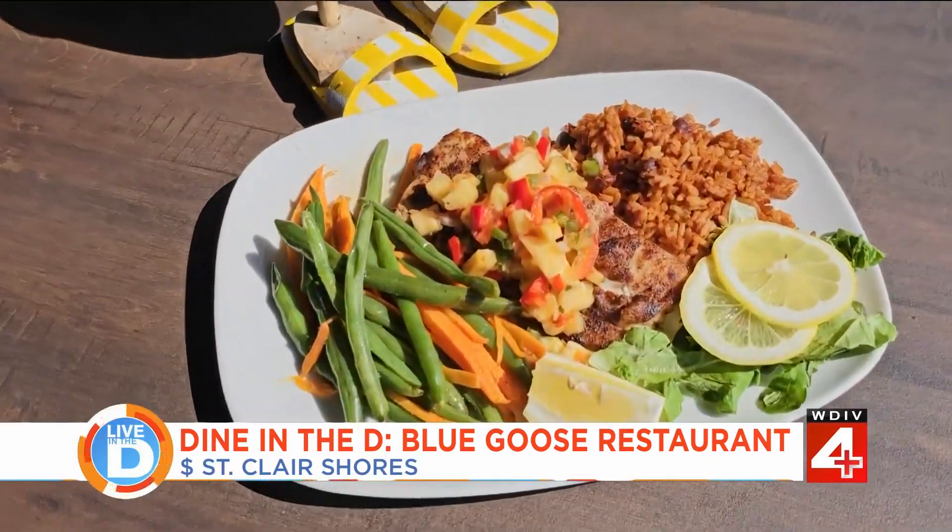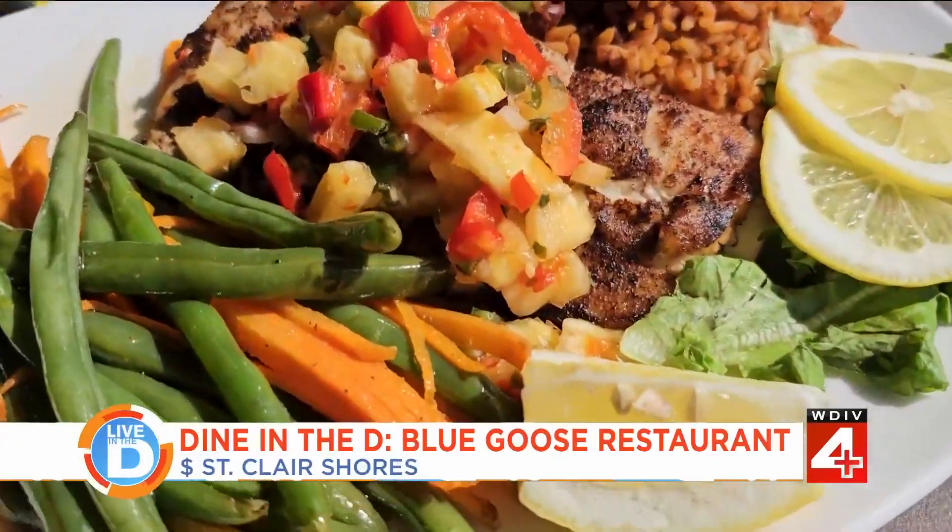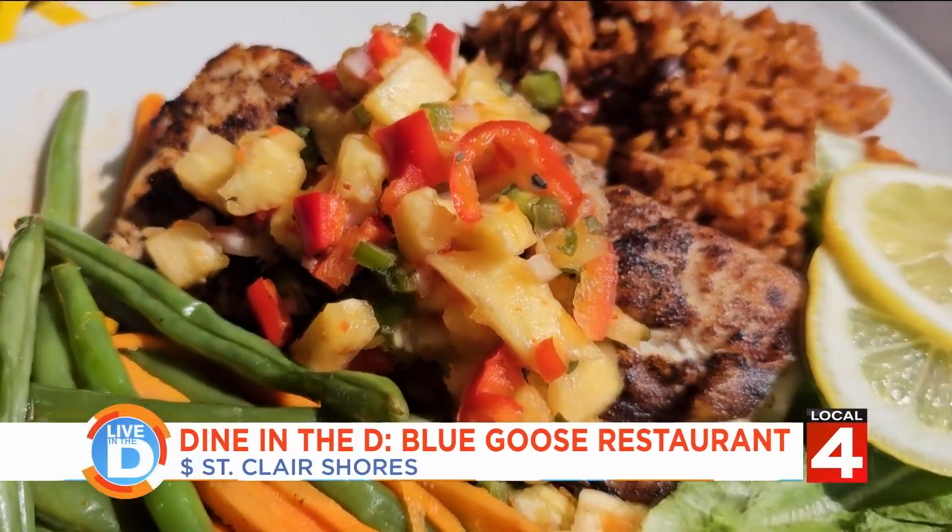Here we have our Island Magic Mahi Mahi. It's pan seared with pineapple salsa, fresh green beans and carrots, and served with a side of red bean and rice.